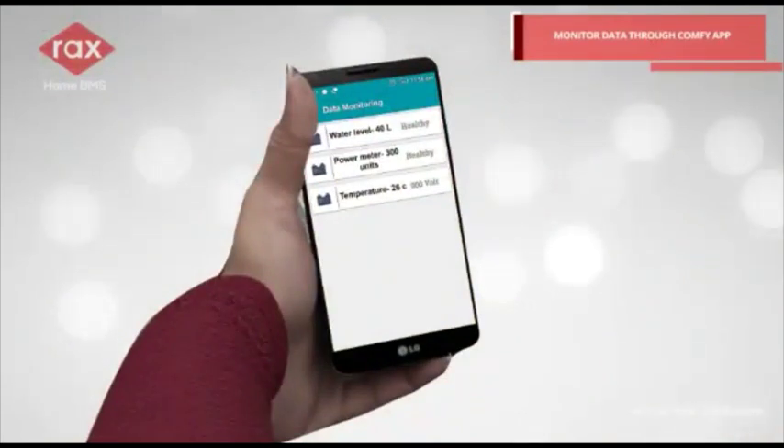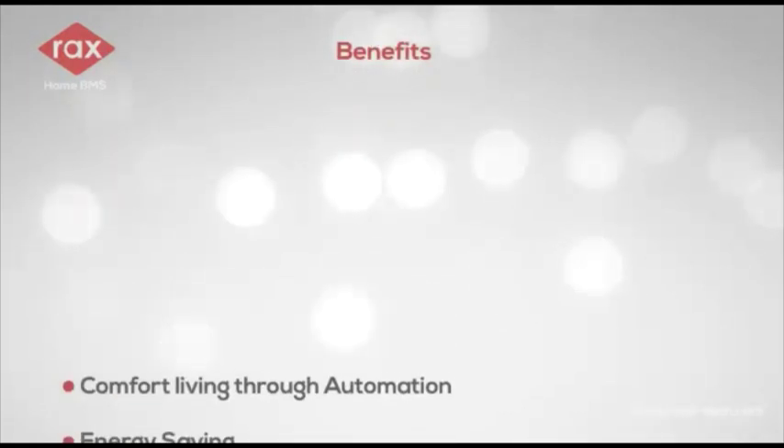Monitoring data through the Comfy app. Benefits of Racks Home BMS.